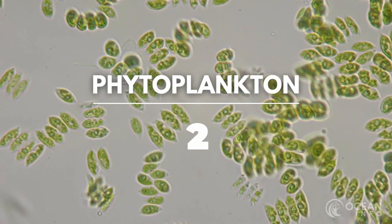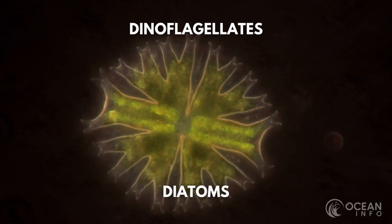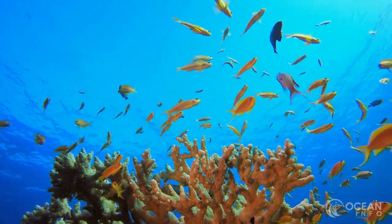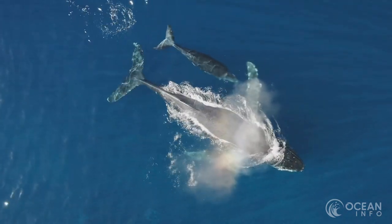Phytoplankton are microscopic marine algae that require sunlight to live. They grow into two distinct categories, dinoflagellates and diatoms. They act as the base of the marine food web and are vital to the saltwater and freshwater ecosystems. A plethora of species from zooplankton to whales feed on this vital food source.